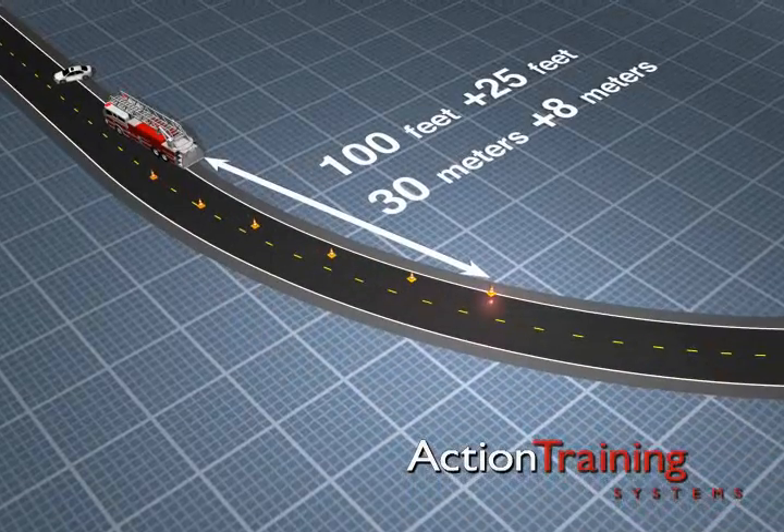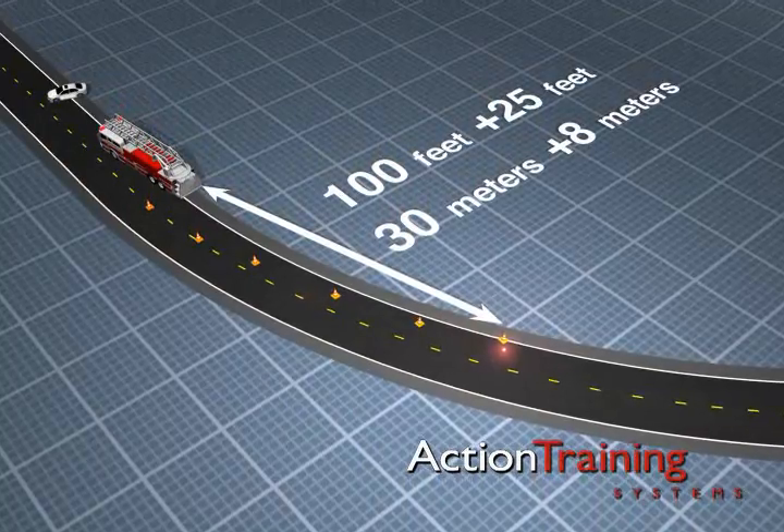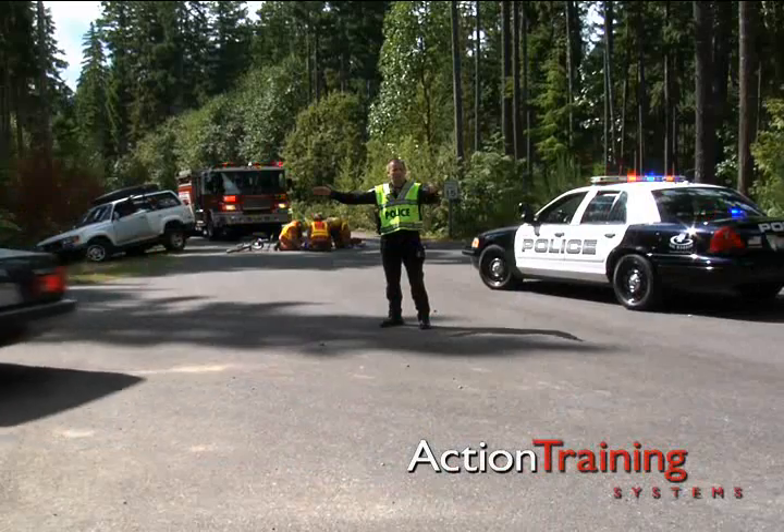If the incident is on a curved road, add a minimum of 25 feet or 8 meters to these distances. If you are unable to control traffic, call for law enforcement assistance.